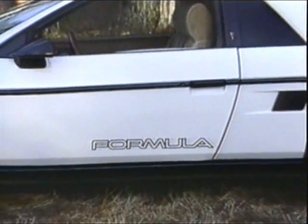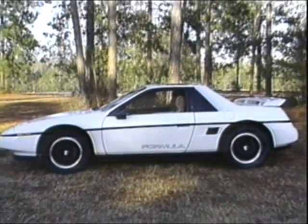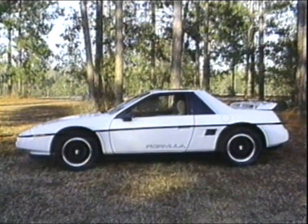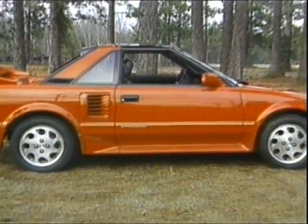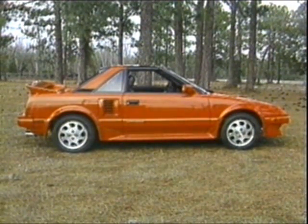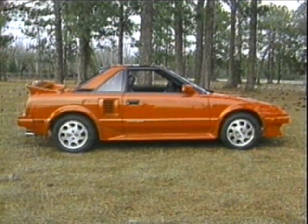As for price, the Fiero Formula begins at $11,000, with our car totaling $13,000. The racier GT has all of our car's equipment standard, plus fastback bodywork, and costs $14,000. By comparison, the supercharged MR2 begins at $16,400. Our car was loaded and tipped the price sheet at just over $19,000. By our figuring, the most expensive Fiero GT you can buy would cost only slightly more than the least expensive supercharged MR2.